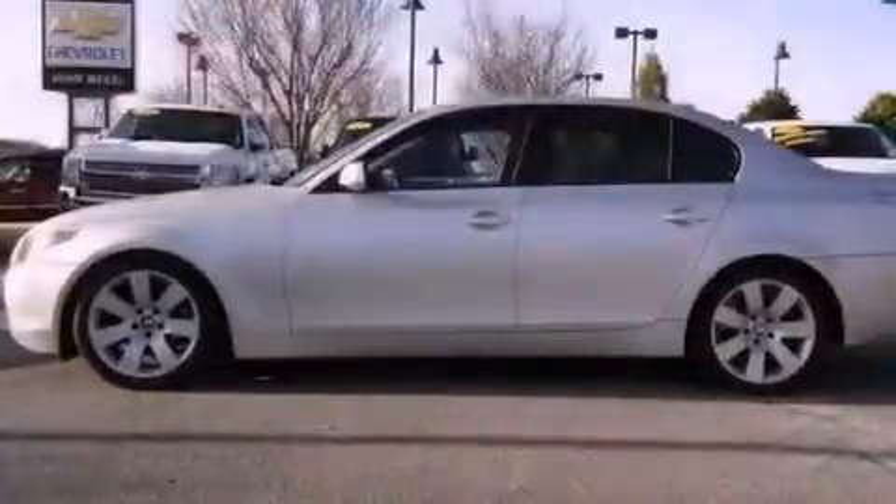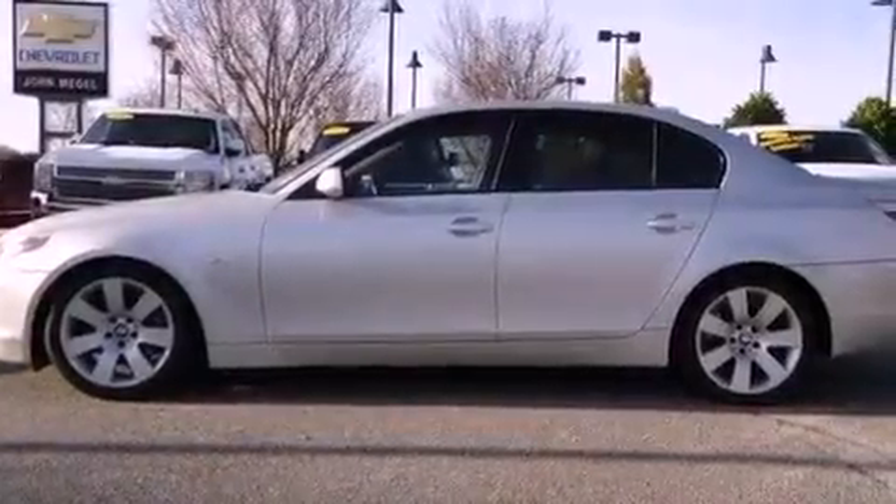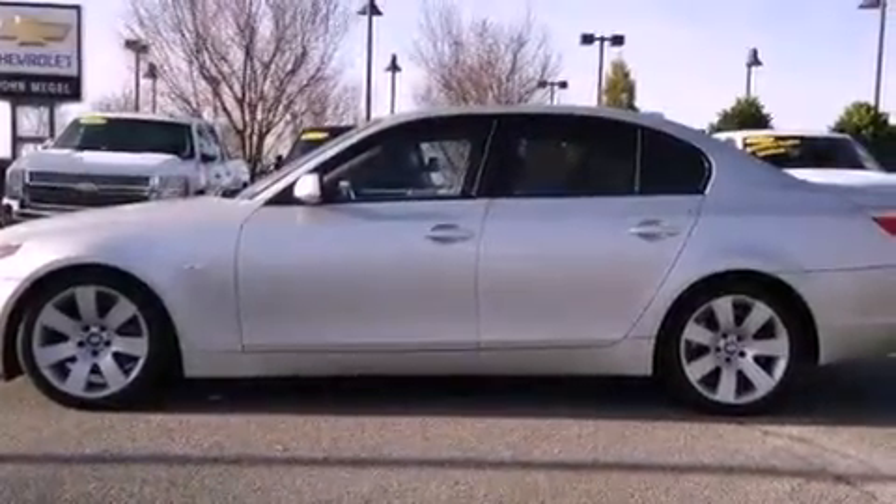This is a 2006 BMW 530, a great fit and finish. It features a 3.0-liter six-cylinder engine and a six-speed automatic transmission.